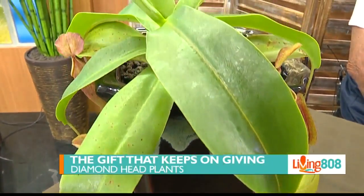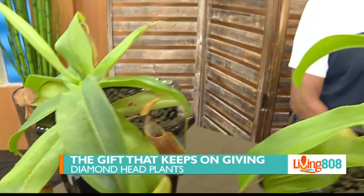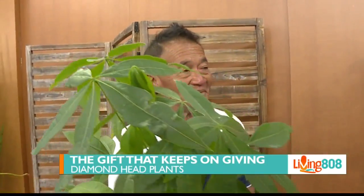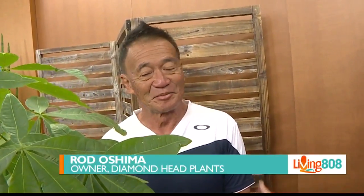Welcome back to Living 808. I am here with Rod Oshima, owner of Diamond Head Plants. Now Rod, today you're showing us plants that would make great holiday gifts. What makes them great holiday gifts?